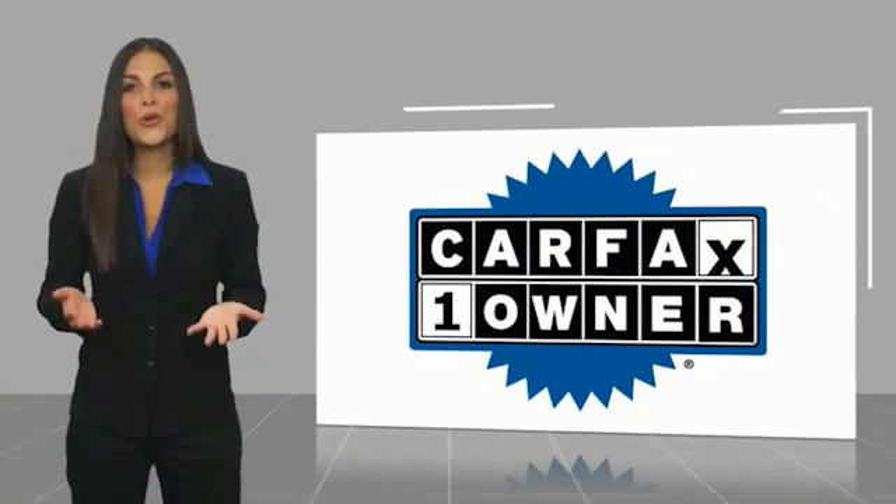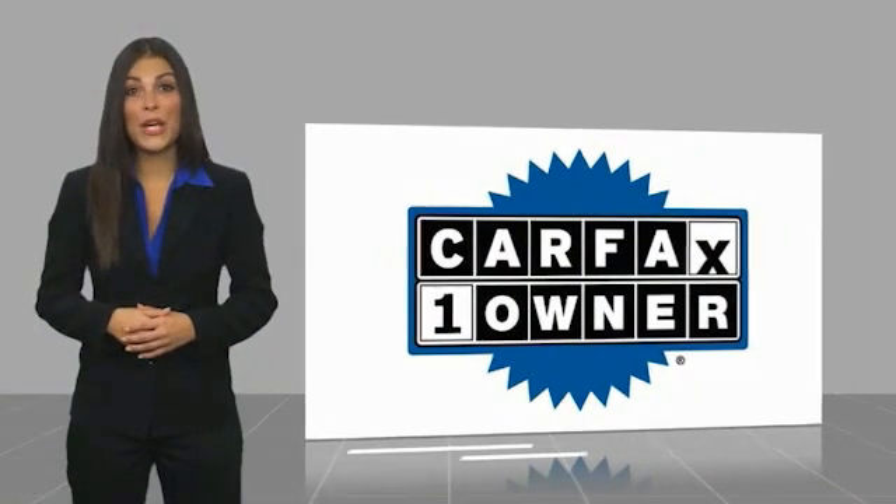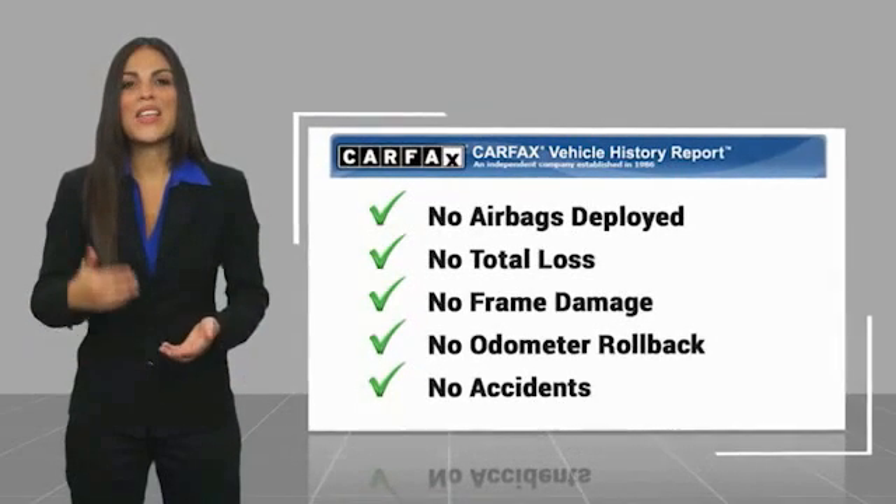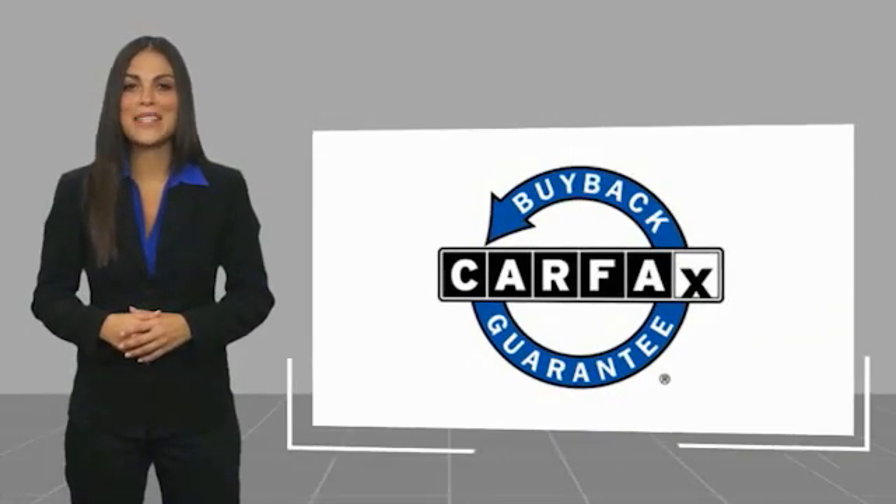This is a one-owner vehicle with a Carfax Vehicle History Report. Be sure to find a complimentary copy of this report online or contact the dealership. This vehicle qualifies for the Carfax buyback guarantee. Easler makes it easy.